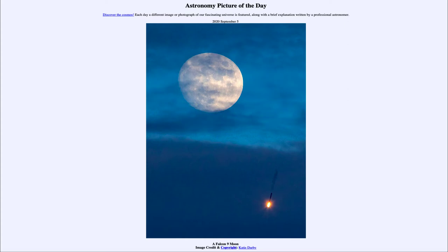...is titled 'A Falcon 9 Moon.' So what do we see here? There are two main things in the image. One is the moon, and if you note, the moon is not quite full here. It is still what we would call a waxing phase — a waxing gibbous phase — because it's only partially illuminated. While it may look very close to full, if you look towards the left side, you can see that it looks a little incomplete there.